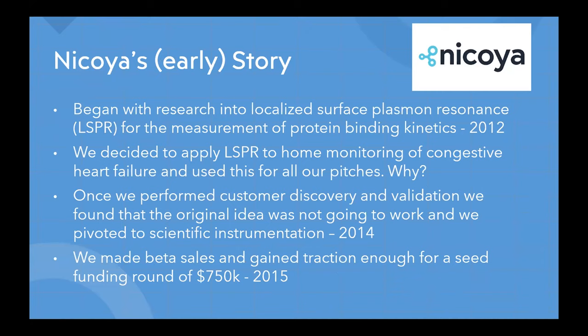As I mentioned, LSPR uses bio-functionalized gold nanoparticles to measure binding kinetics between proteins. We first pitched the technology as a solution for at-home monitoring of congestive heart failure patients. Congestive heart failure is a chronic condition where the heart has been damaged and is unable to circulate blood adequately. Various drugs, careful water intake, and careful fluid intake are needed to manage the condition, which can easily become unbalanced if not monitored properly.